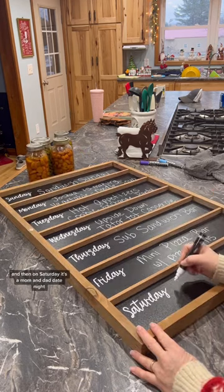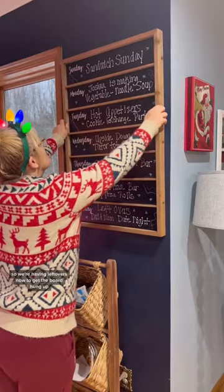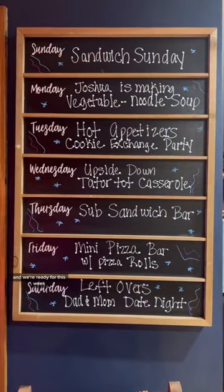And then on Saturday it's a mom and dad date night so we're having leftovers. Now to get the board hung up and we're ready for this week.